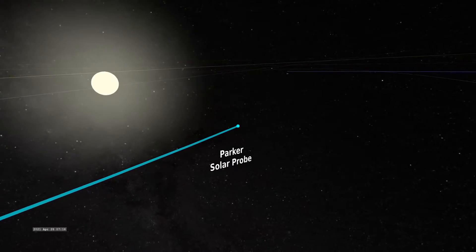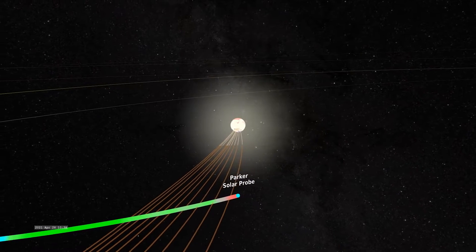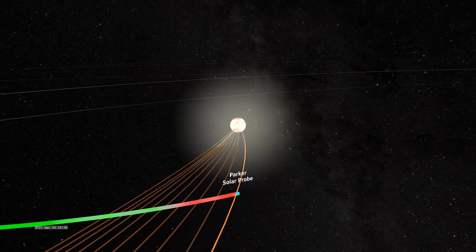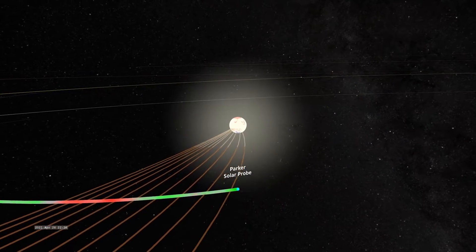Then, in April 2021, during Parker's eighth orbit around the sun, the spacecraft was around 20 solar radii — or eight million miles from the sun's surface — when it crossed into the corona. This is a huge milestone. It took us over six decades to come to this point.